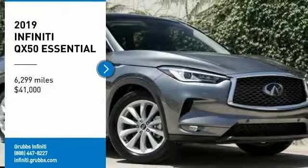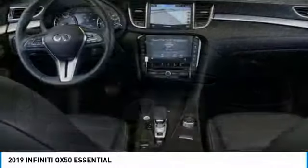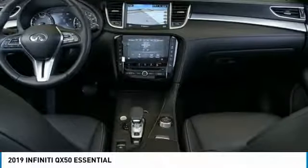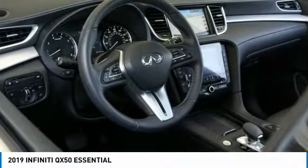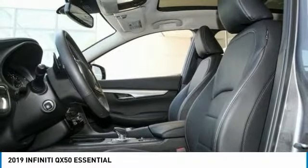Come test drive the 2019 Infiniti QX50. The Infiniti QX50 is the perfect blend of luxury and power. You will be impressed with the QX50's agile, sports sedan-like handling.